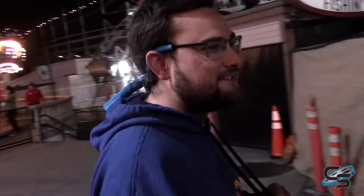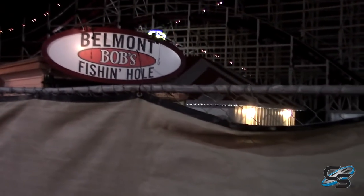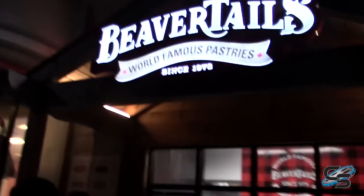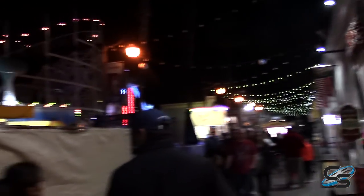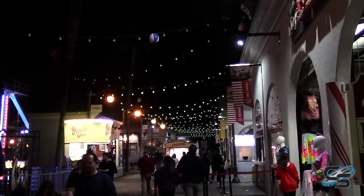I'd recommend getting the ice cream here. We've got like 40 people who don't know what a Beaver Tail is — someone in the comments tell me! You can see right there they're refurbishing their Tilt-A-Whirl because there's a construction fence over here. I don't need one because they have them at Lagoon, so I get them a lot over there. But the ice cream does smell really good. This is the second time I've been here — each time the only ride I've done is Giant Dipper, and then I just walk around.